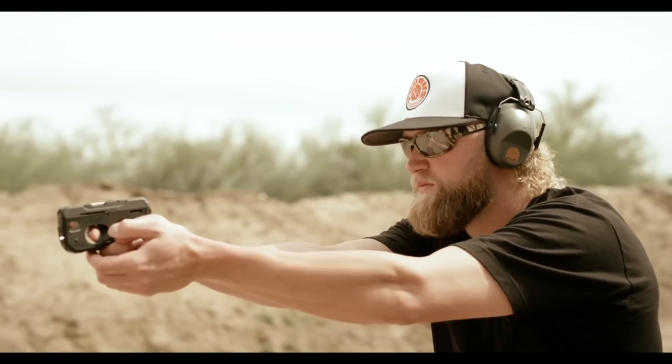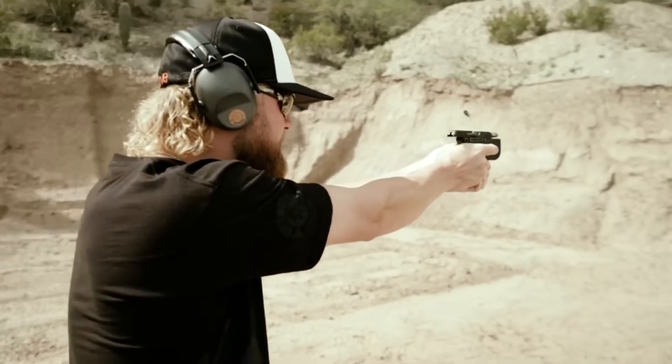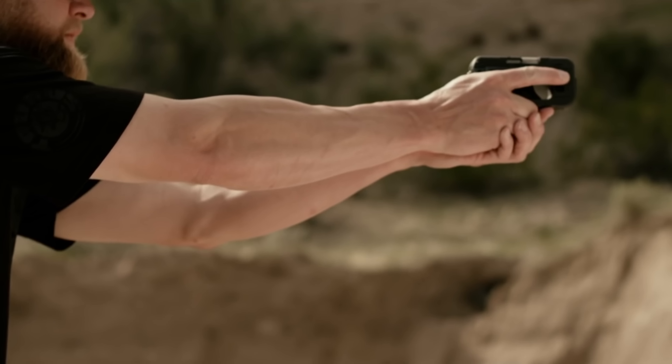The ergonomics are complemented by a standard 6+1 payload, rendering the Curve capable of mitigating threats. The carrier should be aware of this pistol's unconventional safeties and should practice clearing, loading, and shooting accordingly.